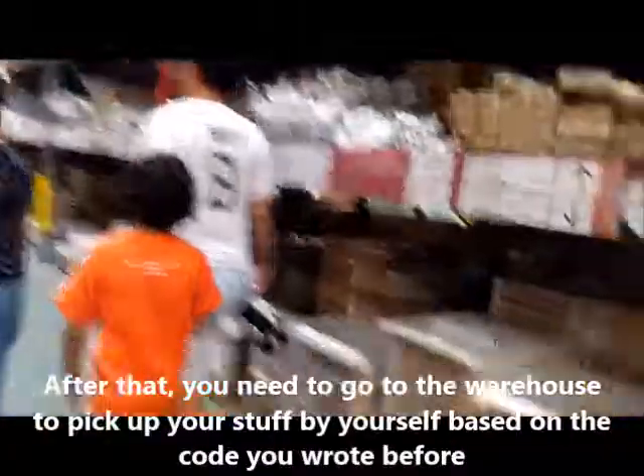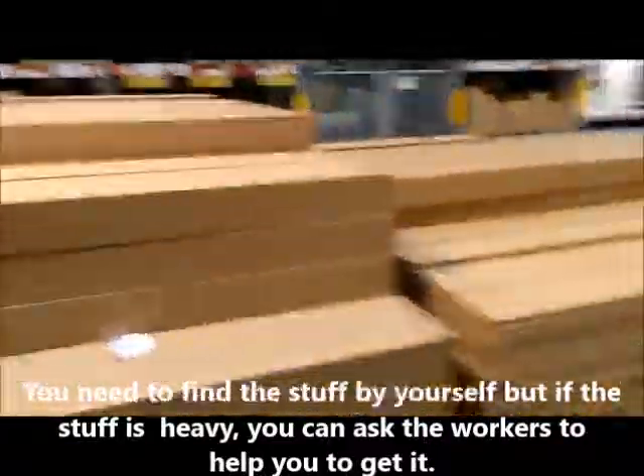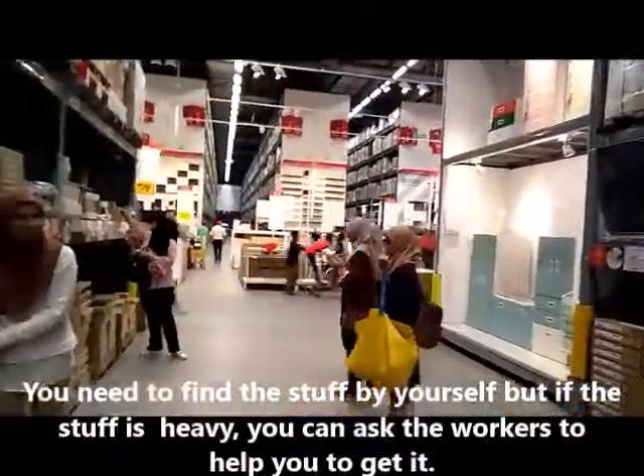You need to find the items by yourself, but if the item is heavy, you can ask the workers to help you get it.